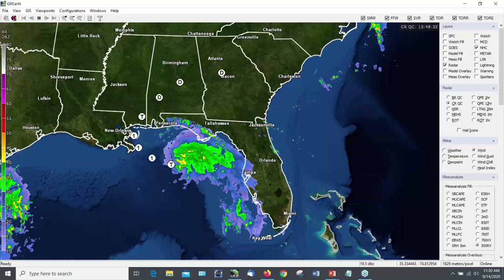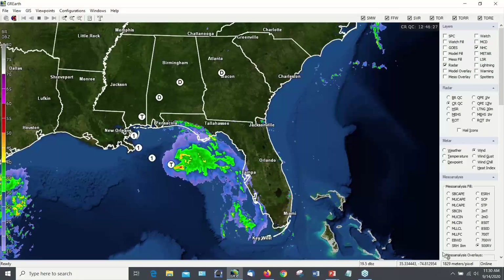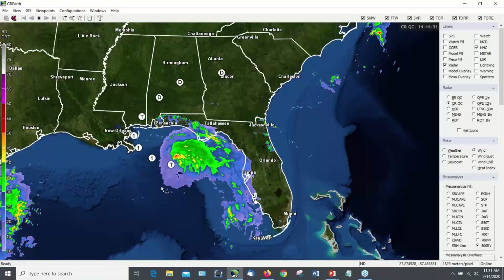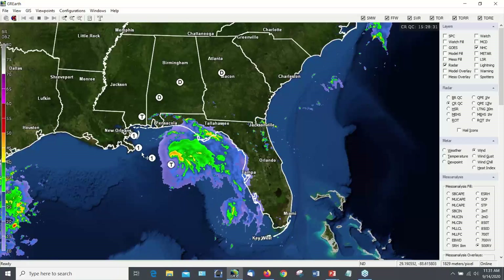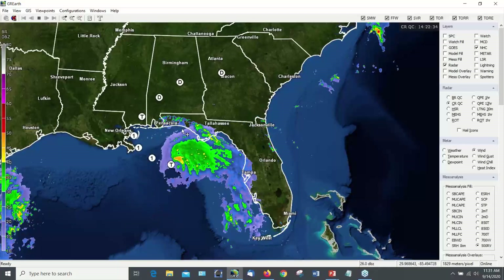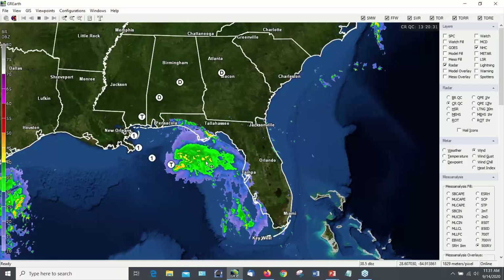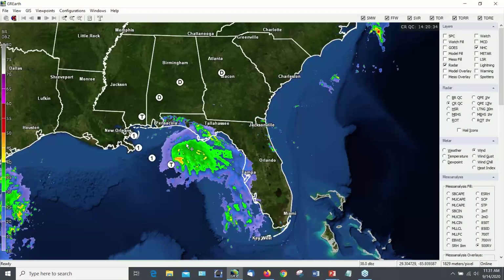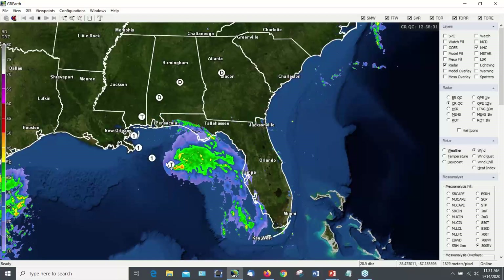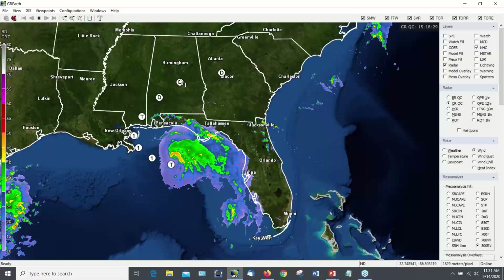I'll first start with a quick look at current conditions as it relates to Tropical Storm Sally, forecast to become Hurricane Sally, in the northeast Gulf of Mexico. There's quite a bit of rain with it, particularly on the north and northeast side. Clearly there's a large area of rain on the north and northeast side, with quite a bit of rain forecast for areas along the northern Gulf Coast.